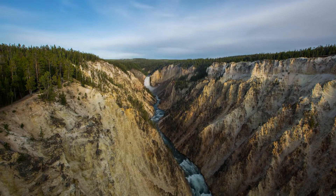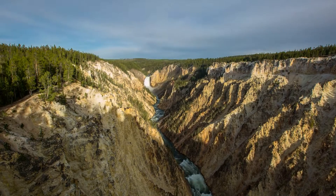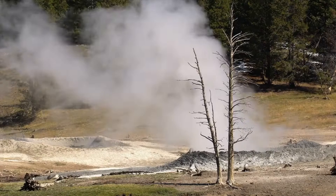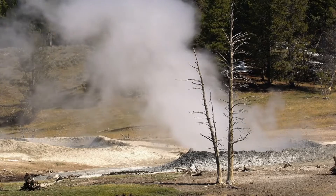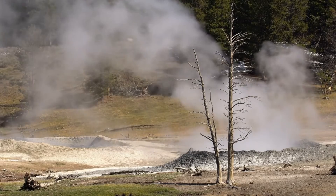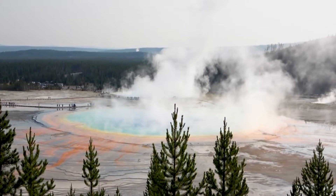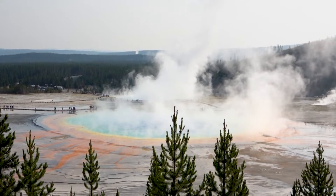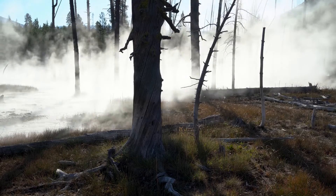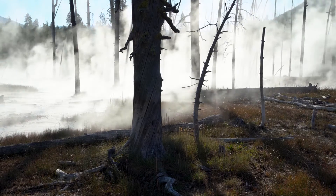Today, we have a fascinating topic to delve into: the recent ground uplift at Yellowstone National Park and what it could mean for the underlying volcanic activity. Yellowstone National Park, known for its stunning landscapes and geothermal features, has recently been in the spotlight due to an unusual occurrence — the rising of the ground. But is this a common event, or is it a cause for concern? Scientists have observed a significant uplift in the Yellowstone caldera, raising questions about the potential implications for volcanic activity in the region.